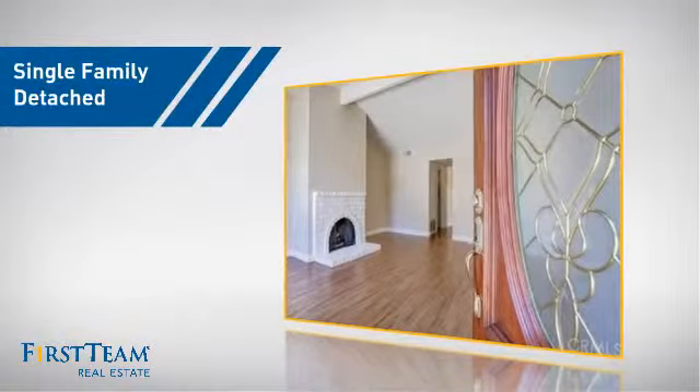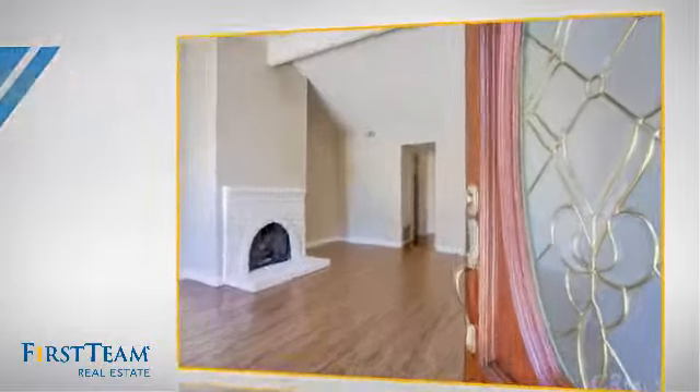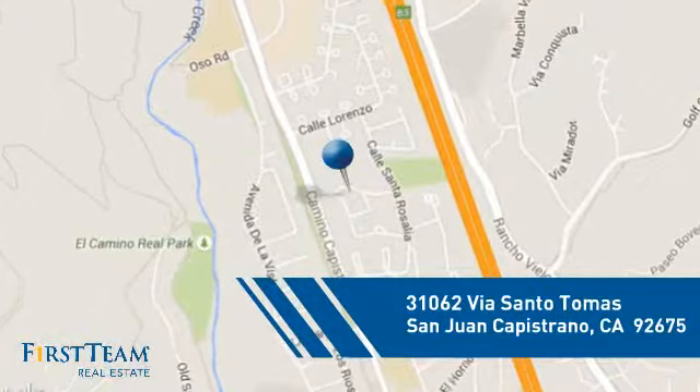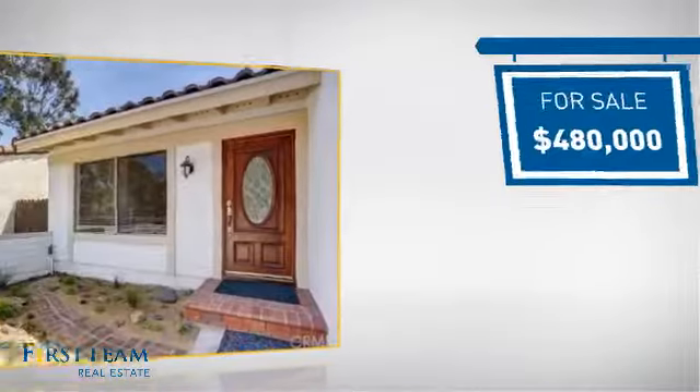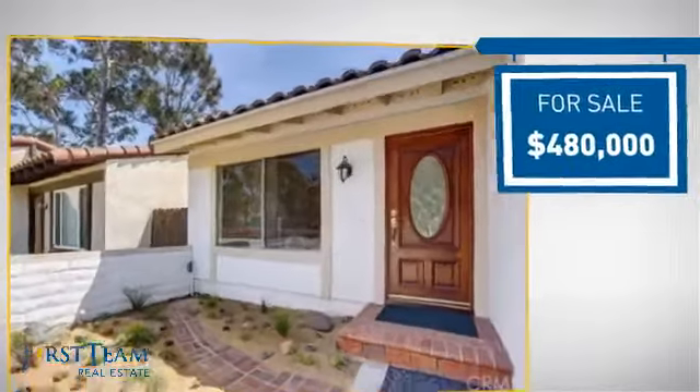This detached home is a great choice for families who want the privacy of their very own lot. And it's located in this area, currently listed at just over $475,000.